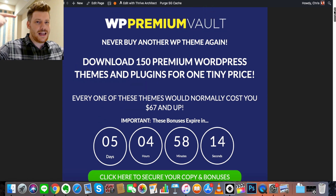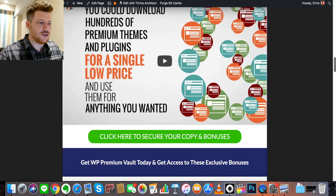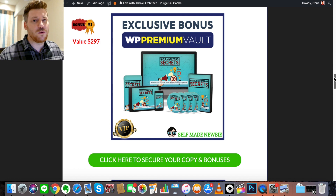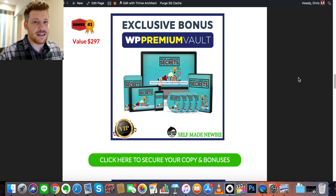If you go through the link in the description — all of these bonuses are exclusive to my link — you will find a page that looks like this. This is my bonus page, and these are the bonuses I'm going to throw in with WordPress Premium Vault.